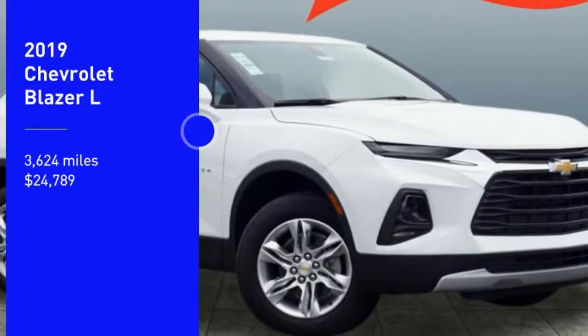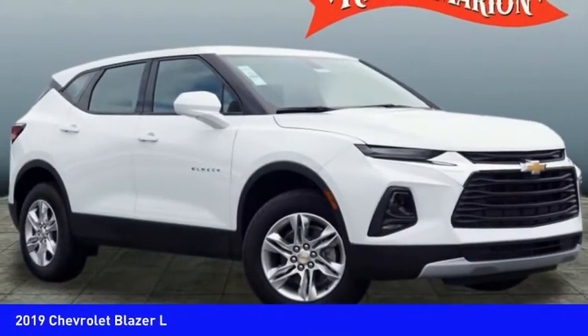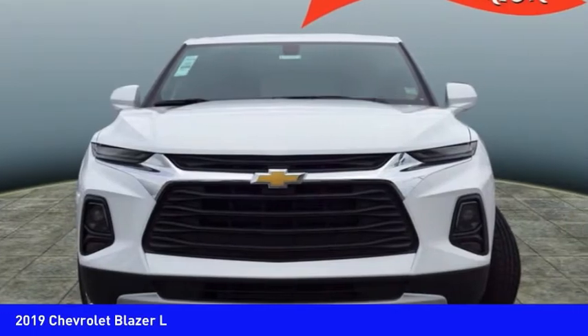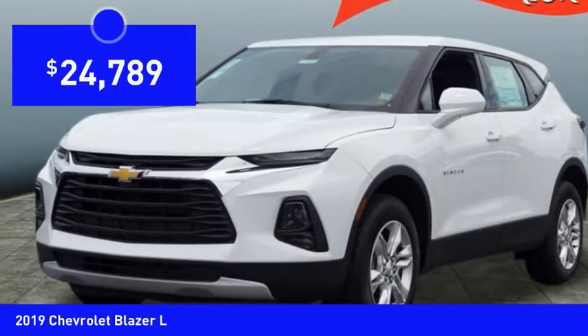Come test drive the 2019 Blazer. The Chevrolet Blazer is fun to drive around town, comfortable to ride in, and decently capable off-road, and is priced below $25,000.